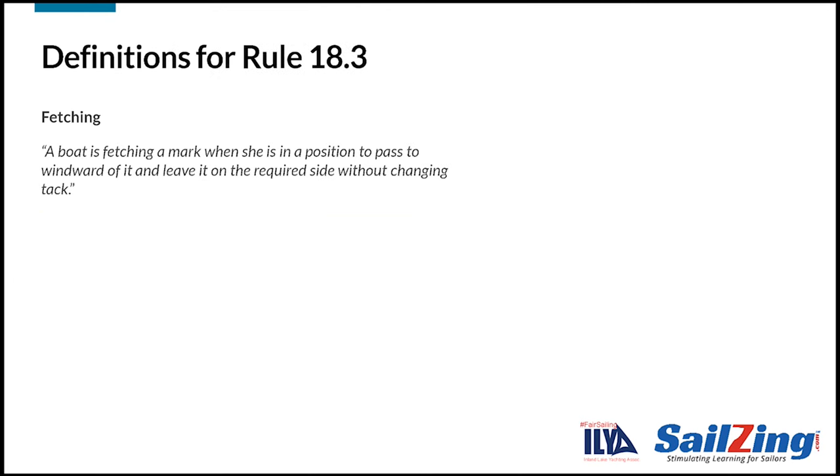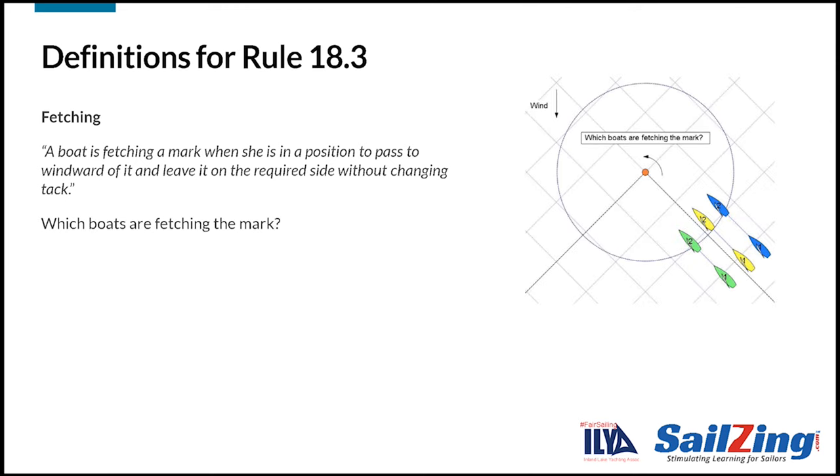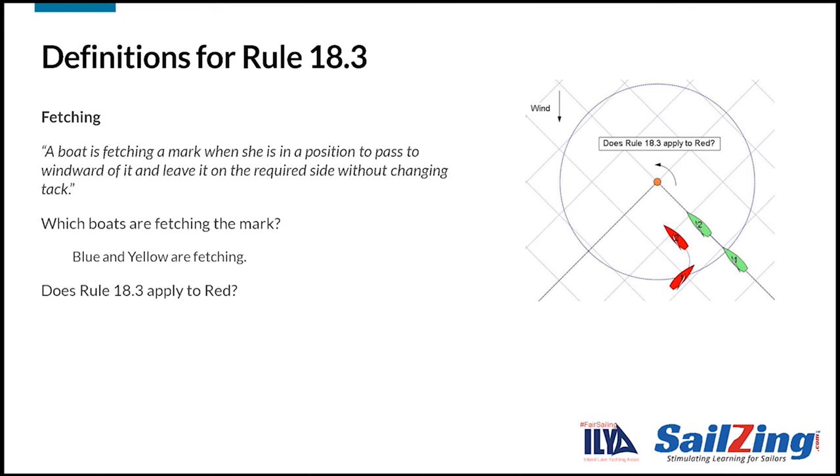We've covered most of the definitions in the rule previously. Fetching is the new definition — take a moment to read it. Which boats are fetching the mark? Blue and yellow are fetching; they can pass to windward of the mark without tacking. Green must tack to pass the mark on the required side. Does rule 18.3 apply to red in this situation? The answer is no. Red tacked from starboard to port in the zone, but she is not fetching the mark, so rule 18.3 does not apply.